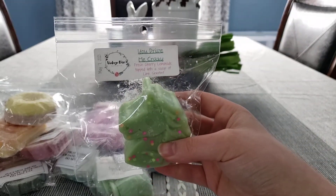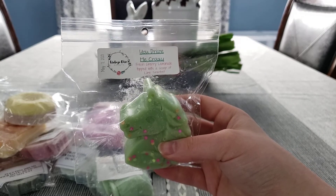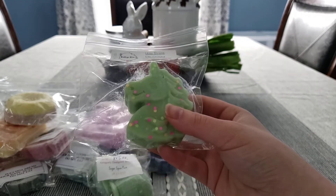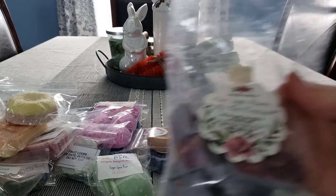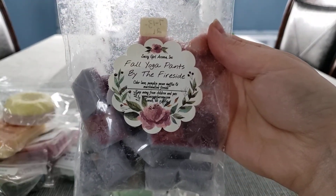I de-stashed a lot of the stuff I had from her. This is You Drive Me Crazy, which is fresh cherry lemonade topped with a scoop of lime sherbet. I have Fall Yoga Pants by the Fireside, which is Cider Lane, Pumpkin Pecan Waffles, and Marshmallow Fireside.